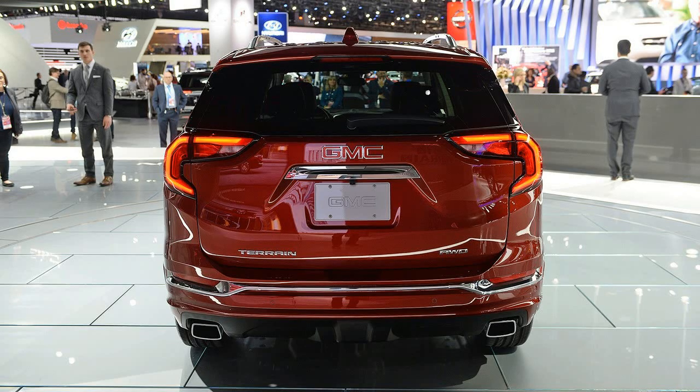Terrains will again be available in SL, SLE, SLT, and a range-topping trim.